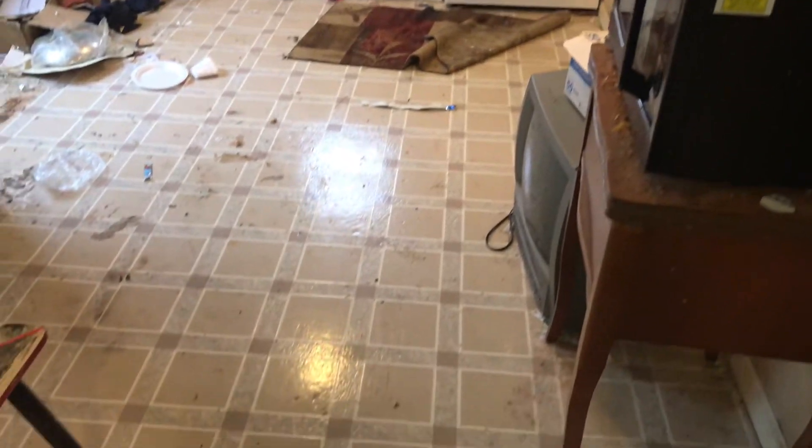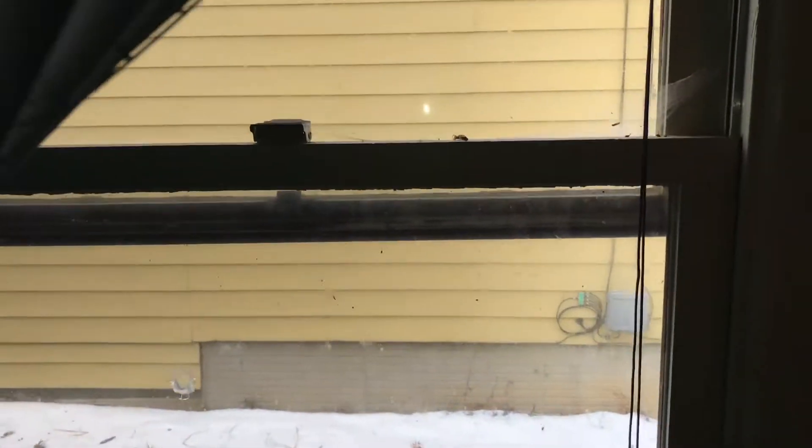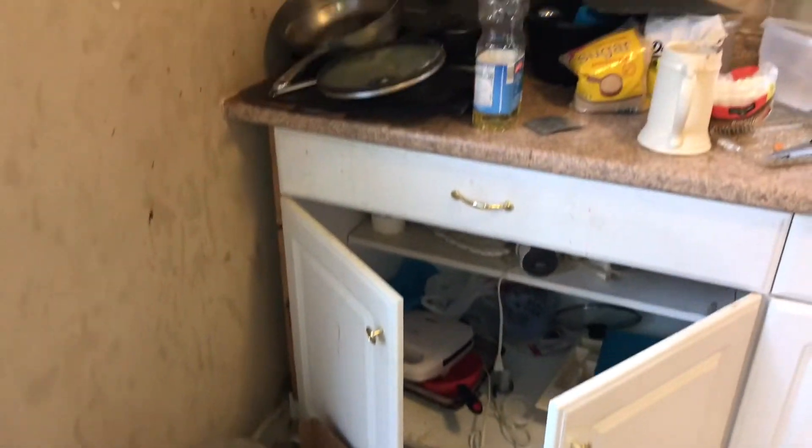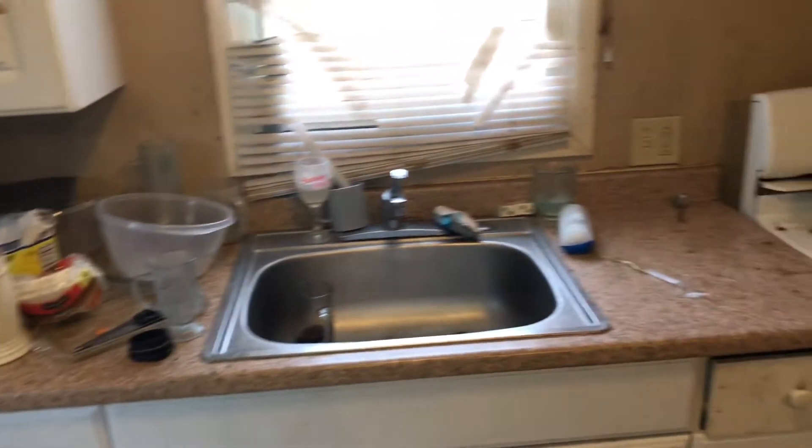We're going into the kitchen. Get all the trash removed, it needs new flooring put in here, complete paint job. Remove the old blinds, put screens in the windows. Stove needs to be cleaned, cabinets need to be cleaned and painted. Countertops need to be cleaned off, sink needs to be cleaned, refrigerator needs to be cleaned inside and out.